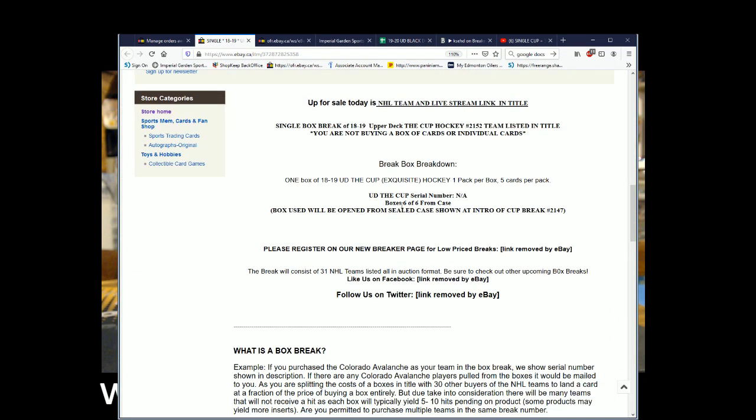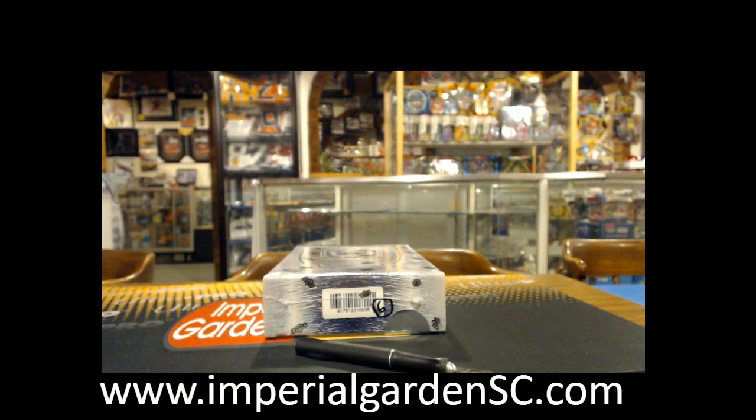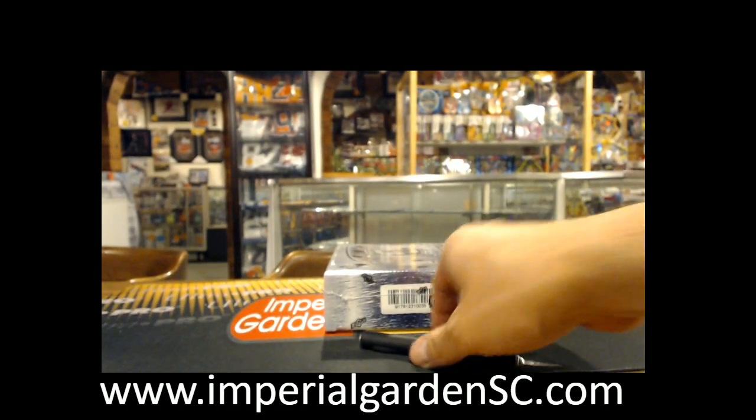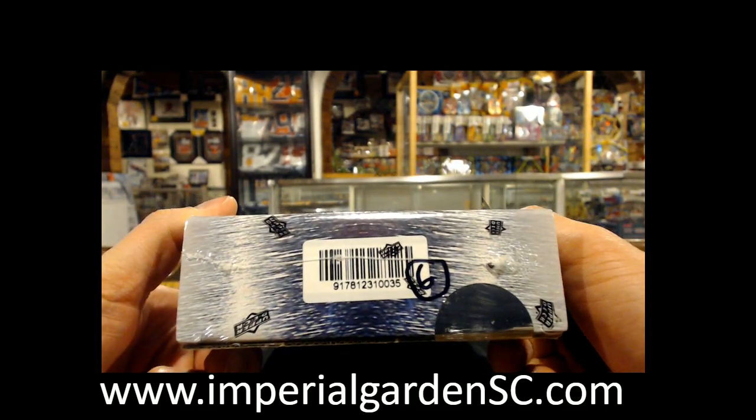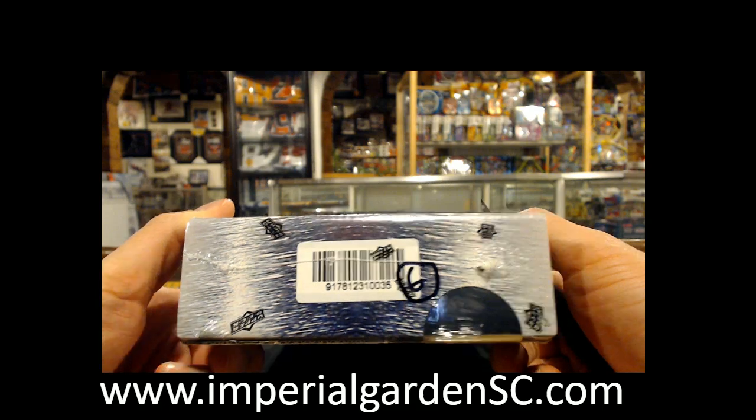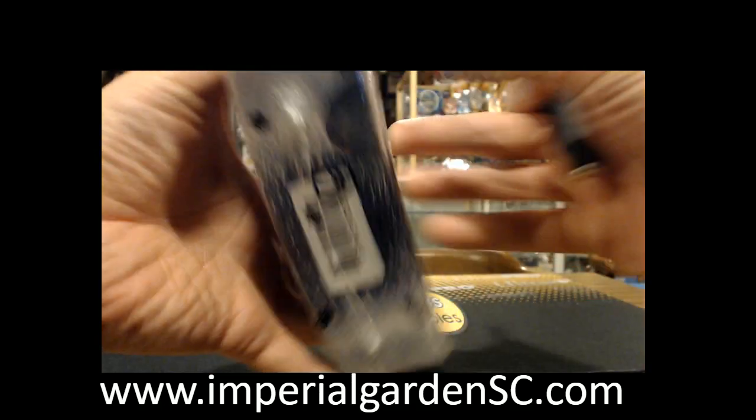Break 2152 — this is Box 6 of 6 from our 6-box case. For anyone who wasn't in break 2147, I'll have that link posted below. Box 6 of 6, barcode 917812310035.